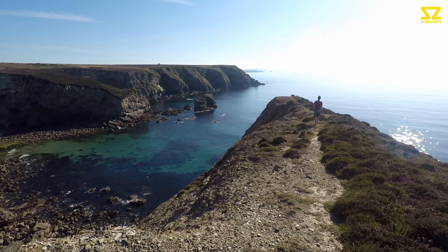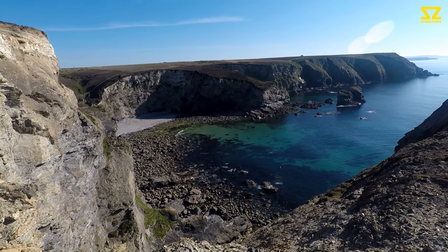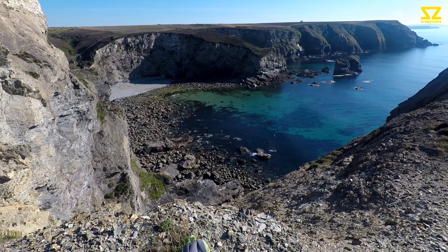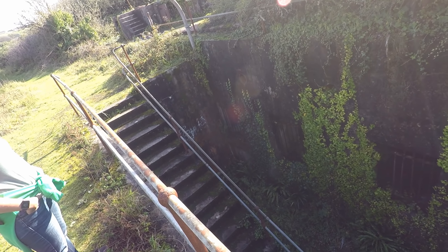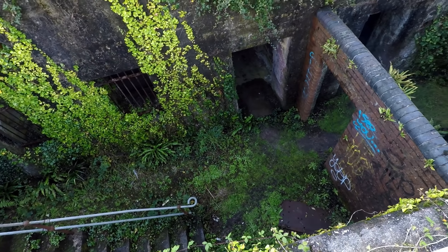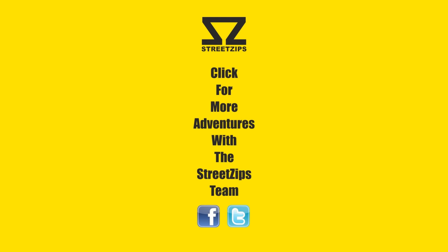This is the final cove today — don't think we can get down to explore it, unfortunately, it's so high up. Next time on Street Zips. You can just picture this place in full swing — all the men running around at battle stations. It's so high up.